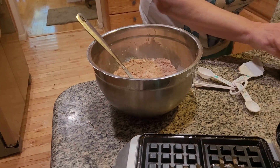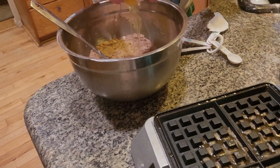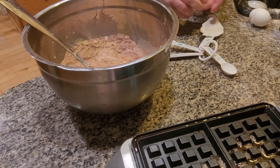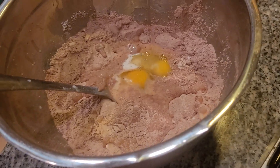Two eggs. On Saturday I normally like to bake a lot of things — I do a lot of projects. Two eggs. Three tablespoons of unsalted butter.